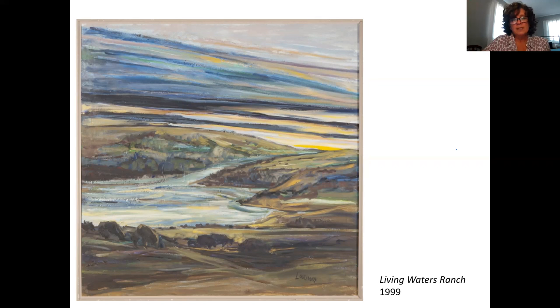Thank you for joining me to take a look at Living Waters Ranch by Oscar Limer, and I hope you join us again for another Art Bites.